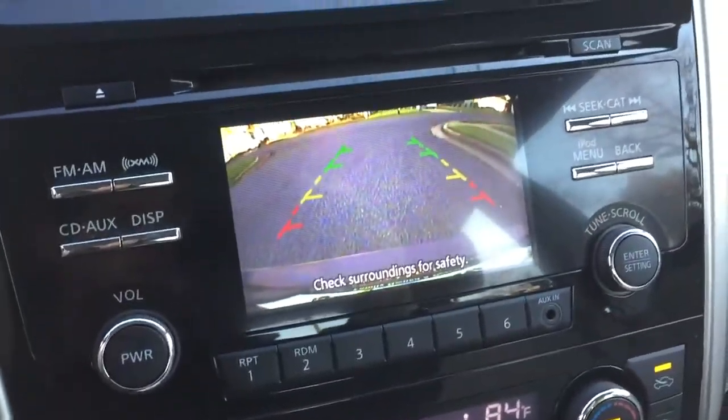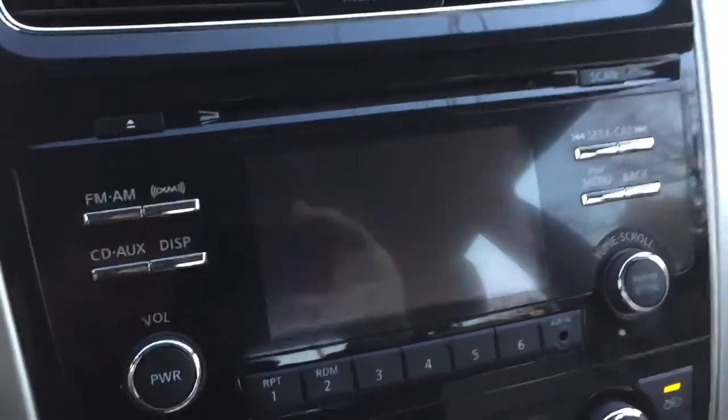Side airbags, traction control. Let me show you the backup camera — great backup camera, great for safety. It's got XM radio as well.